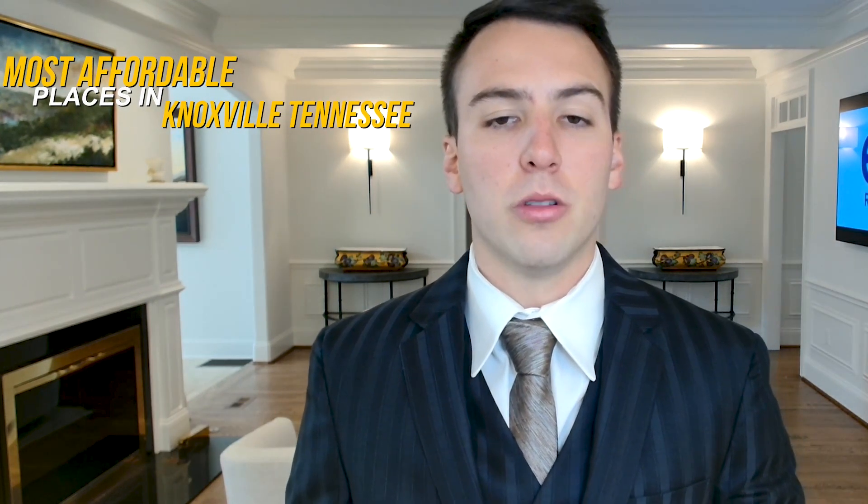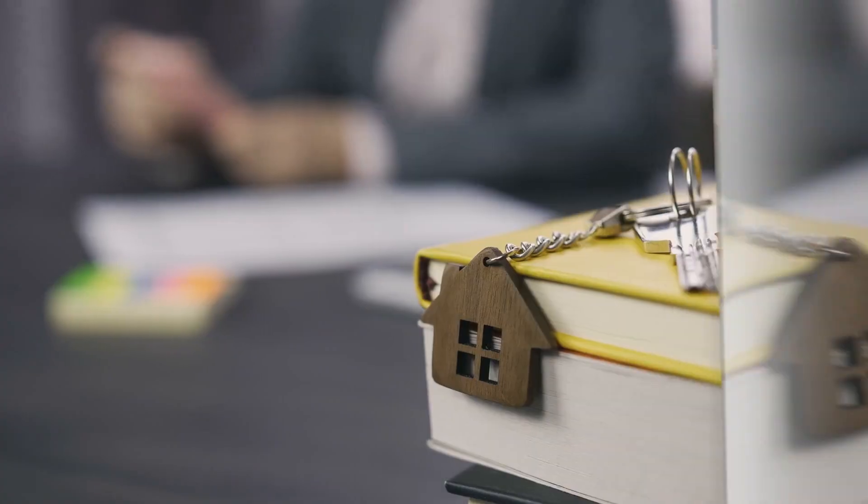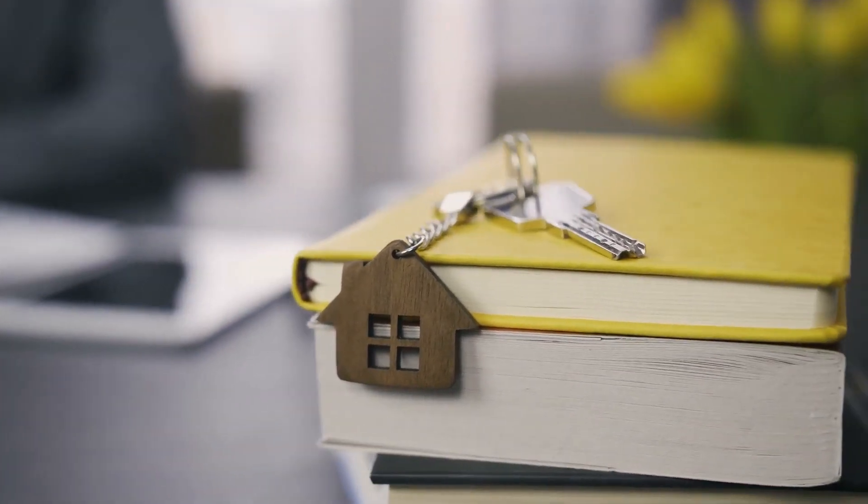Hello everyone and welcome to today's video where we're going to explore the most affordable places to live in Knoxville, Tennessee. As a local real estate expert, I have some exciting information to share with you about the five most affordable zip codes in the area.